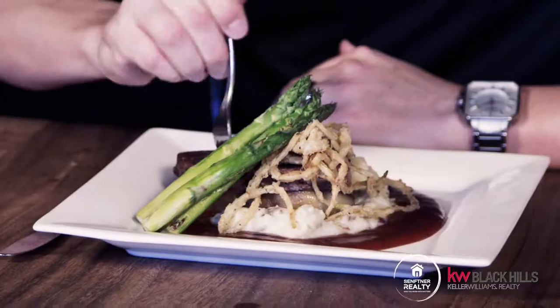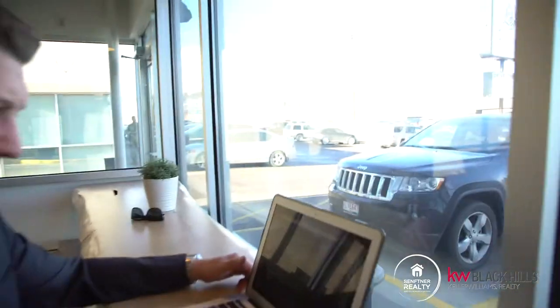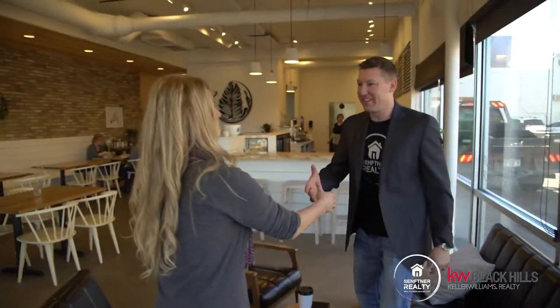As a busy realtor in Rapid City, I'm constantly out and about eating at all the restaurants around town. I want to share my favorite spots in downtown with you. I'm Matt Steffner with Steffner Realty and this is Downtown Dig.